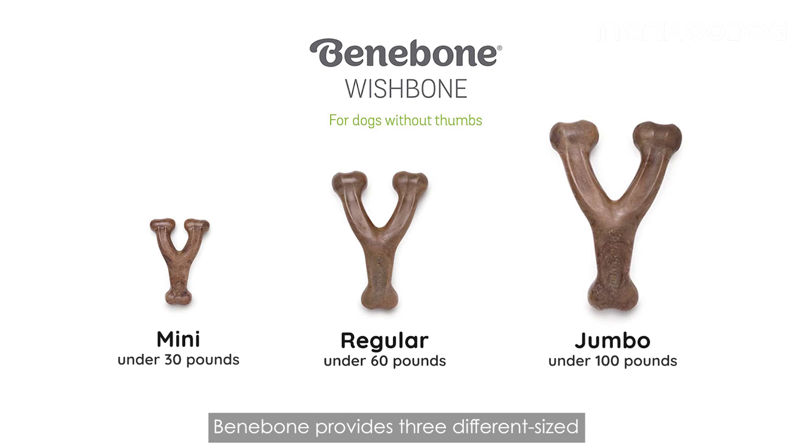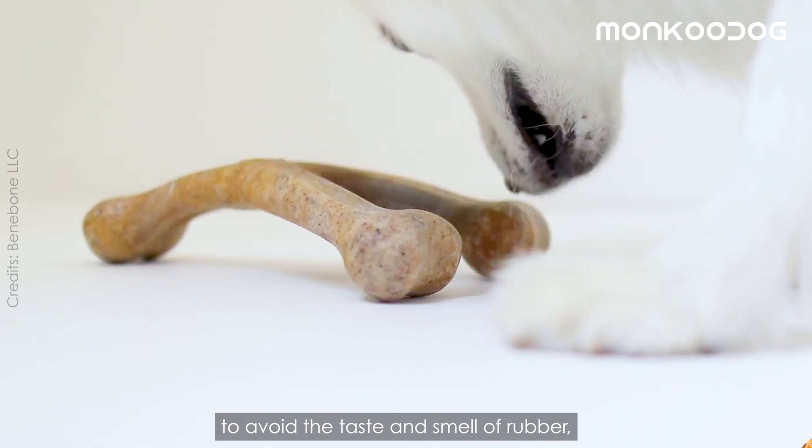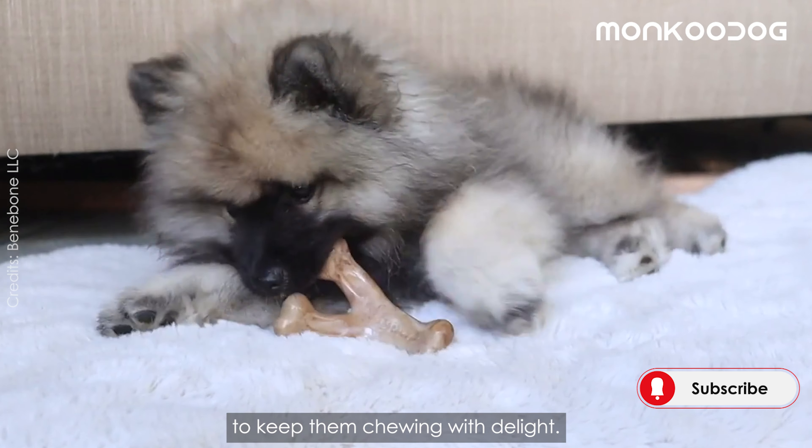Bennybone provides three different size wishbones for all size dogs. And to avoid the taste and smell of rubber, wishbones are flavored with real bacon, chicken, and peanut butter to keep them chewing with delight.